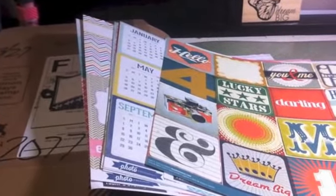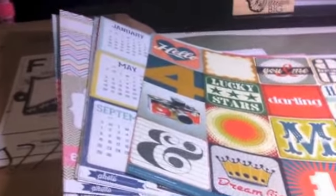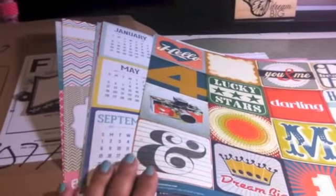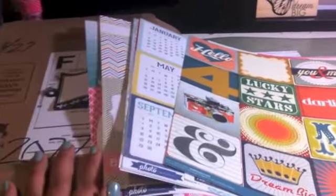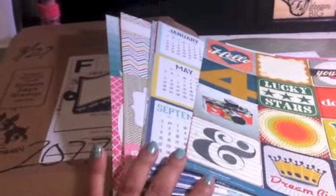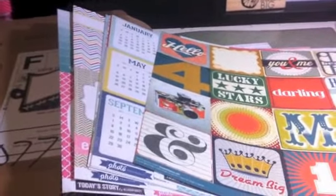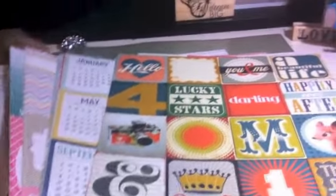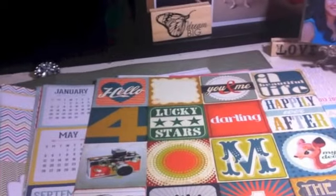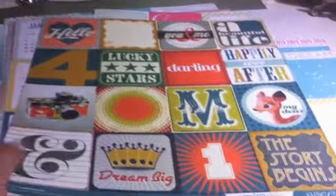Last week I received a lot of stuff in the mail that I ordered. Unfortunately, because it was quite a crazy week with my grandfather passing away, I wasn't able to show you guys. So I thought I'd share it with you today. First of all, I was on Amazon and there were a lot of papers that were on sale, and they're great for Project Life.